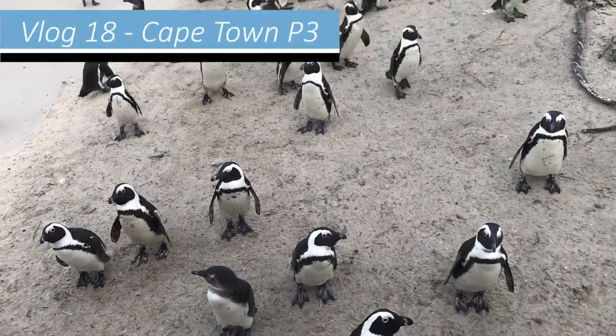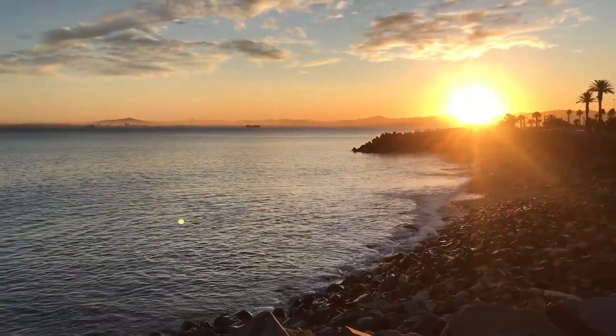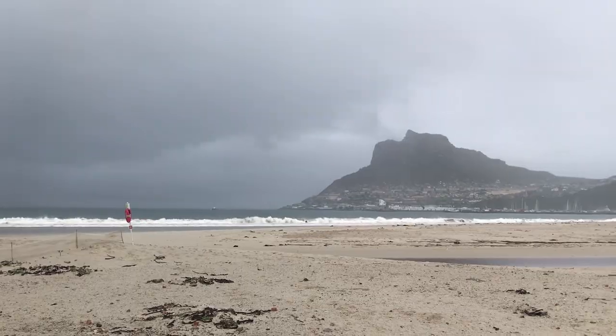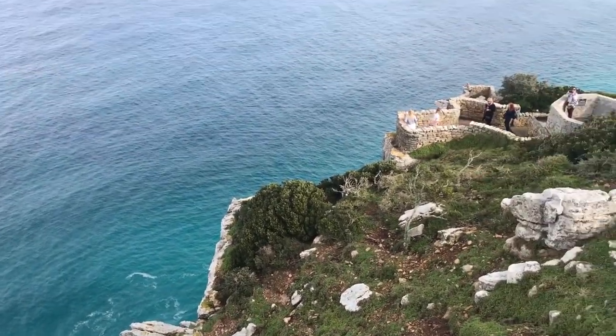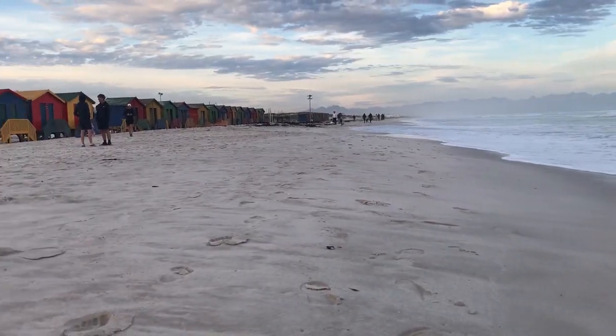Hi and welcome to the third and final vlog of my two-month-long visit to Cape Town last year. In this final short vlog I'll give you a tour around the Cape Peninsula, a beautiful natural area that stretches out from Cape Town into the Atlantic Ocean.